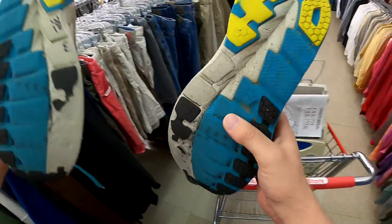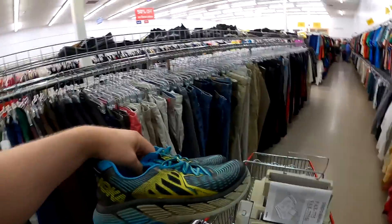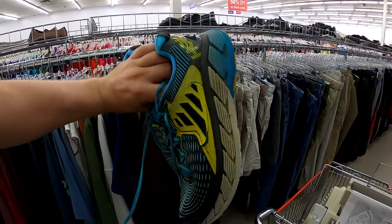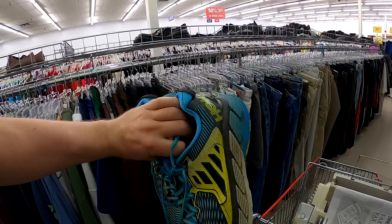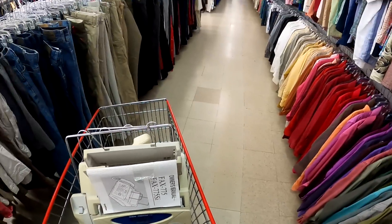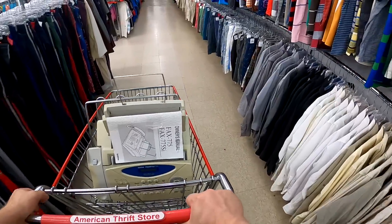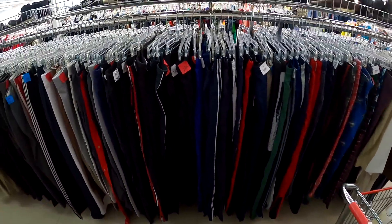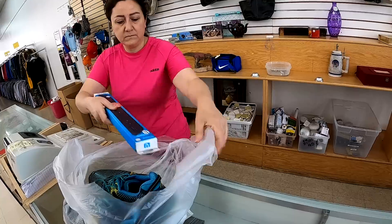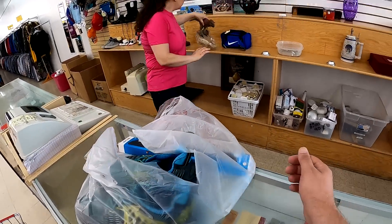Now I go ahead and pull these Hokas down — they're beater Hokas at $3. I've had no problem getting rid of beater Hokas. You don't get the $60, $70, $80, $100 that some shoes go for, but you can get a good $25–$30 shipped. I could throw them in a priority shoe box; it'll probably cost $8 to ship, so I'll have plenty of room for profit. They're probably the only shoes I'll purchase that beat up for that brand.